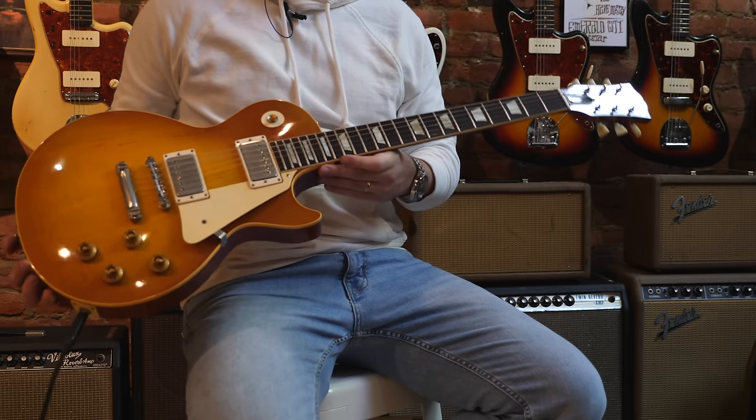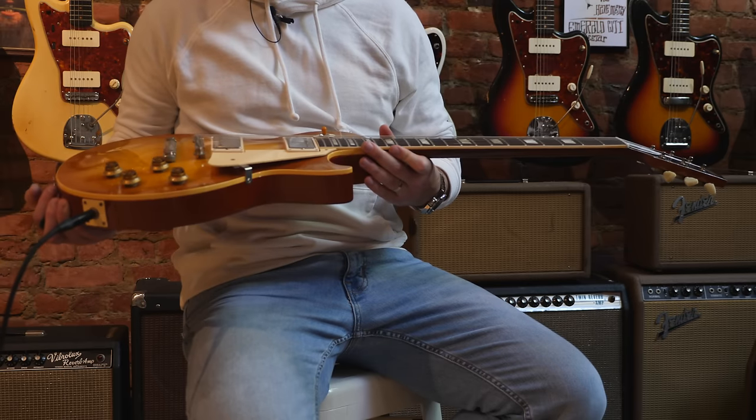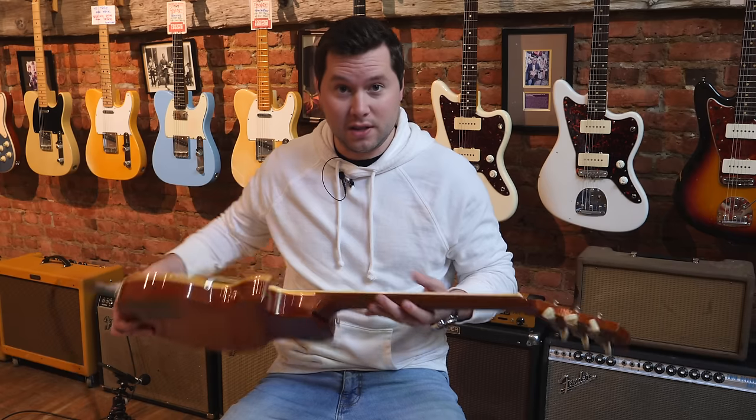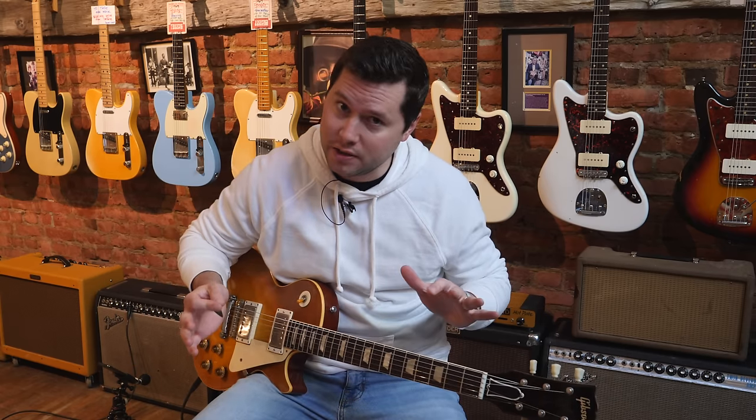So when it comes to the holy grail of vintage instruments, a burst, I believe, is at the top of the list. An old Les Paul just sings in a different way than any guitar, and this guitar has seen things, and those things come out in your guitar playing.